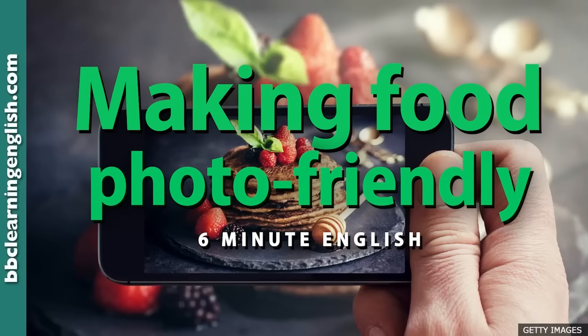Shall we feast on a question first? Do you know the name for the person who's usually second in charge in a restaurant kitchen after the head chef and has lots of responsibility for running it? Is it a. the pastry chef, b. the commis chef, or c. the sous chef? I'm not a chef expert but I'll say c — a sous chef. It sounds important. I'll give you the answer later in the programme.